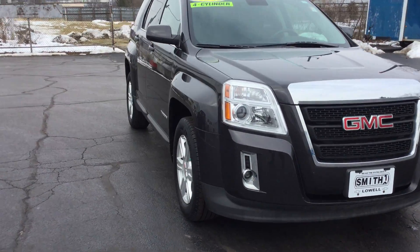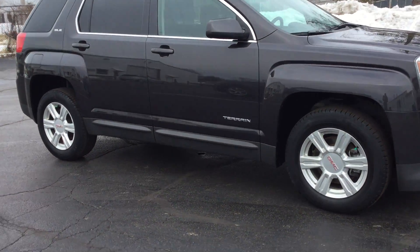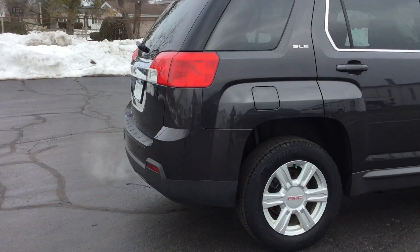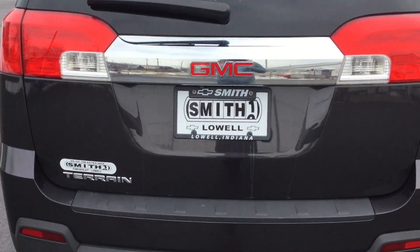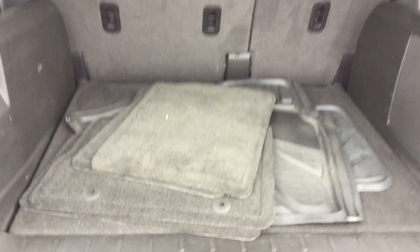This vehicle is only a one owner and a recent trade-in. It is equipped with Bluetooth, parking camera rear, front fog lamps, heated driver and passenger seats, CD player, AM FM radio, color touch radio as well, and you do have your power tailgate with lots of storage.